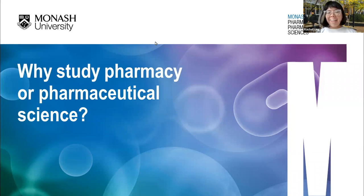Okay, I think we'll make a start. As I introduced myself before, my name is Rachel. I'm the Student Recruitment Manager at the Faculty, and today I'm going to be talking about FPPS — that's the Faculty of Pharmacy and Pharmaceutical Sciences at Monash — and our graduate courses.